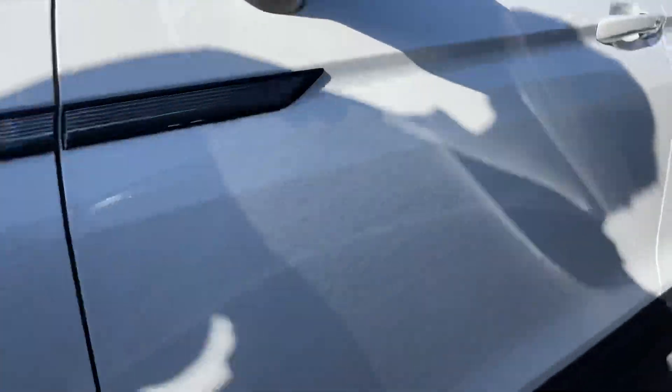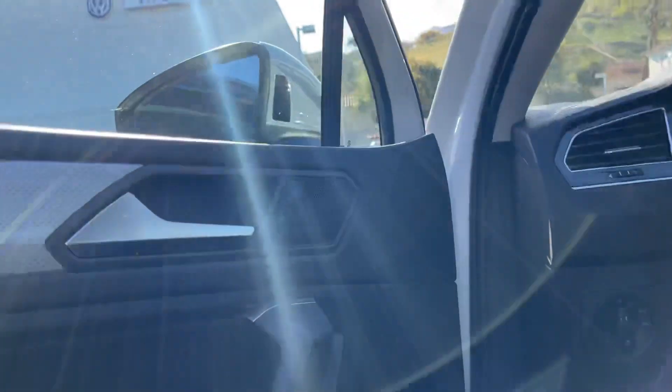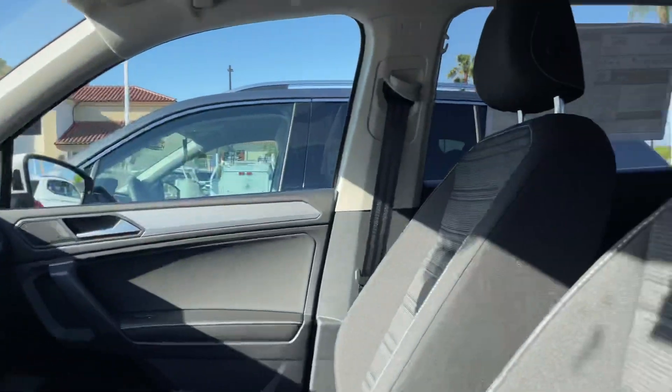Let me open it up real quick for us. It does have keyless entry, which makes it super nice. Just keep your key in your pocket, your purse, or your bag, and it'll open it up for you.